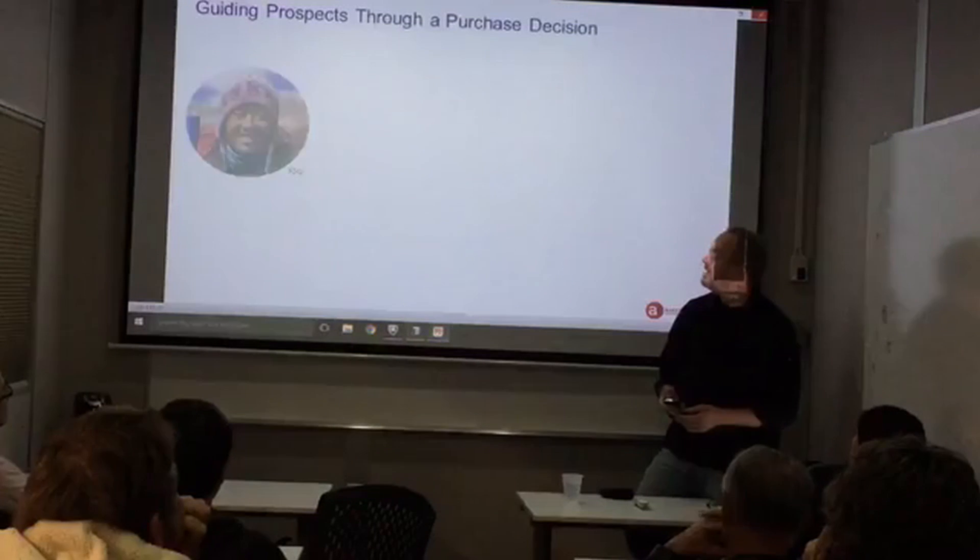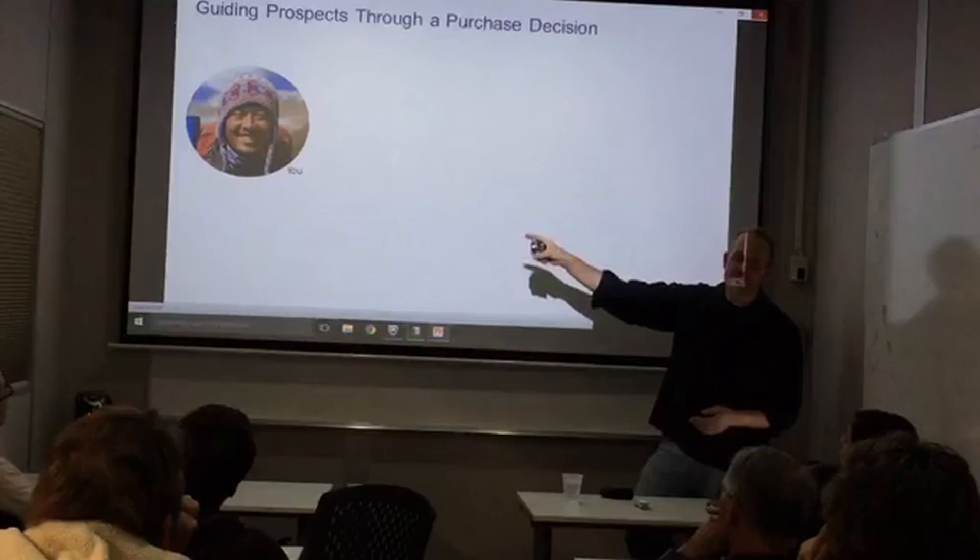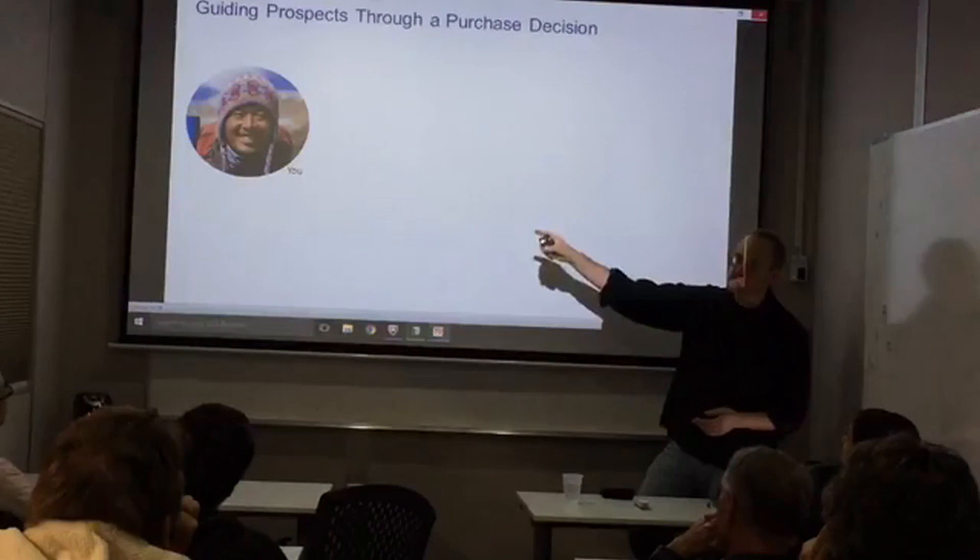We're guides. In fact, this is you in the world of social media — you are a Sherpa.